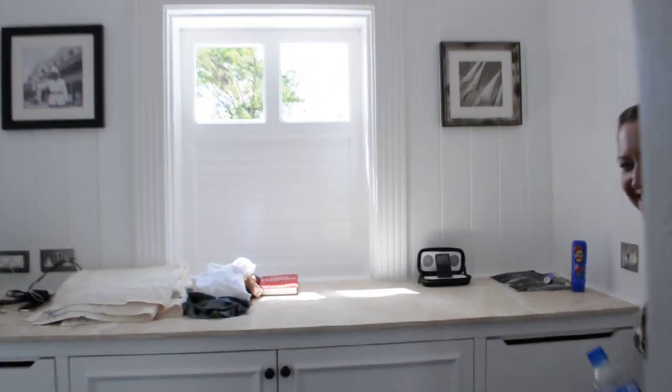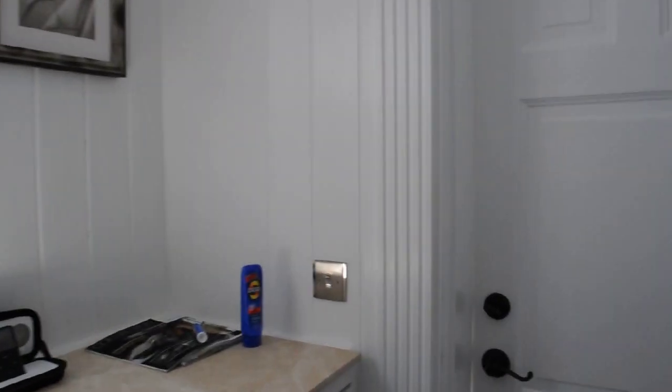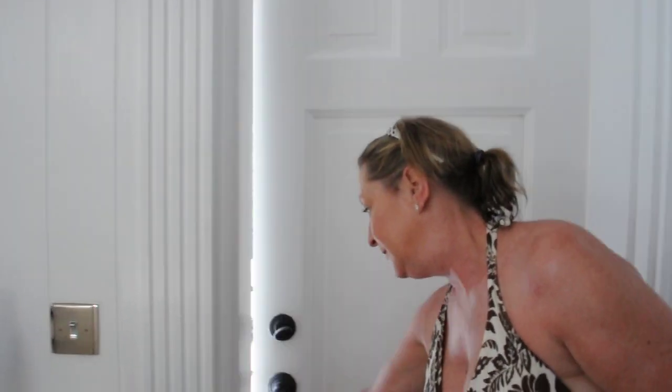Here's Cheryl again. Can you open the door? Oh, there's the mirror. And here's our view.